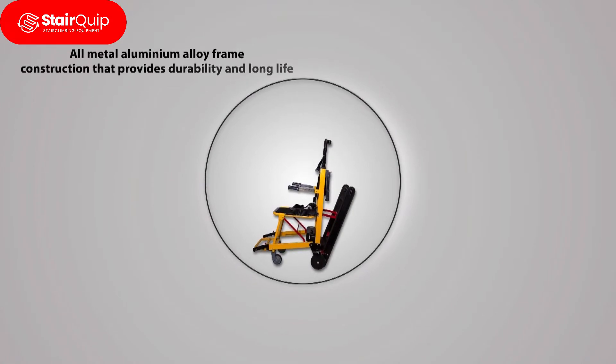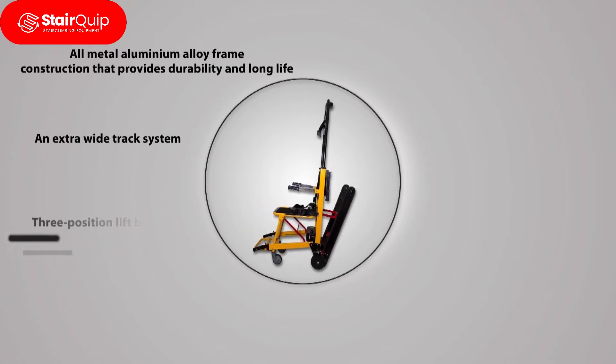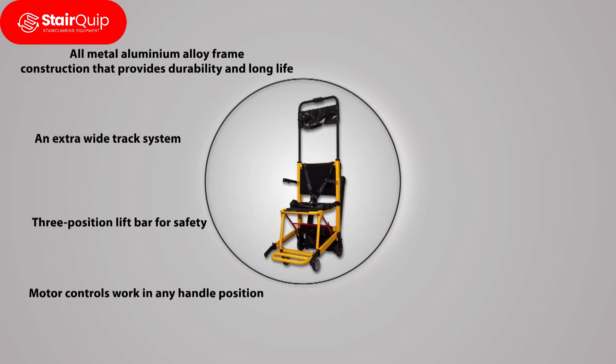All-metal aluminium alloy frame construction that provides durability and long life. An extra-wide track system. Three-position lift bar for safety. Motor controls work in any handle position. Large seating surface and extended foot rest.